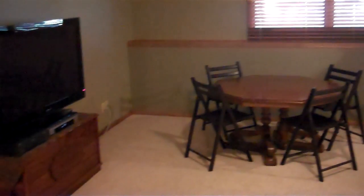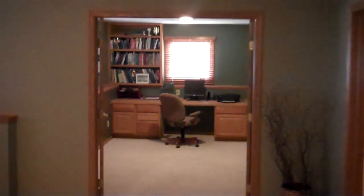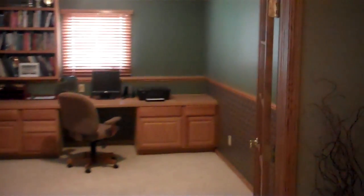Starting out downstairs, there's a bunch of room down here as well. You've got this very large living space, and it breaks off — there's another room here that they've got set up as an office now.